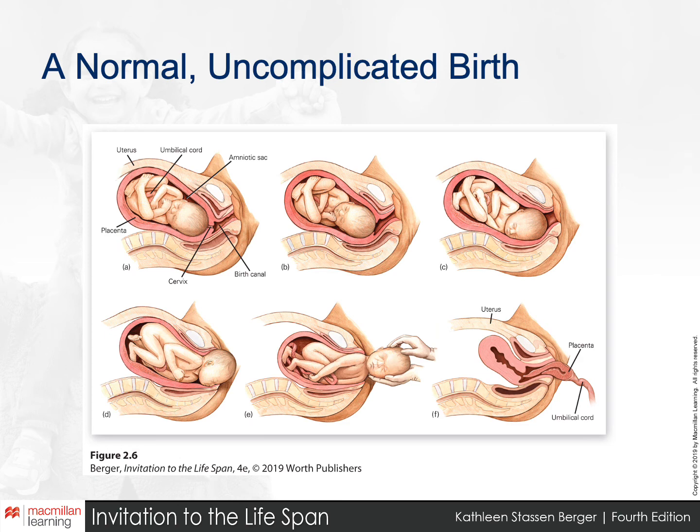This shows the position of a normal, uncomplicated birth. Starting at position A, the baby's position as the birth process begins — head down. At B, we hit the first stage of labor, where the cervix dilates to allow passage of the baby's head.